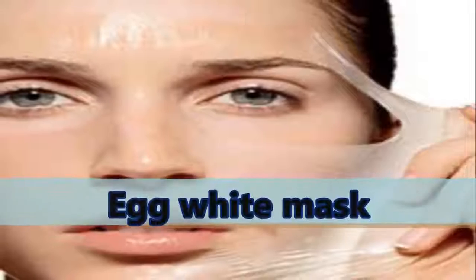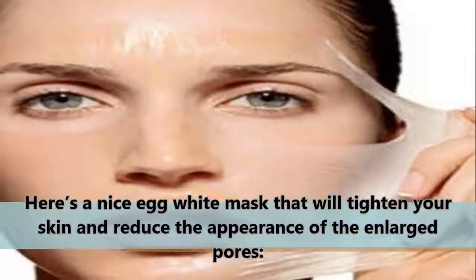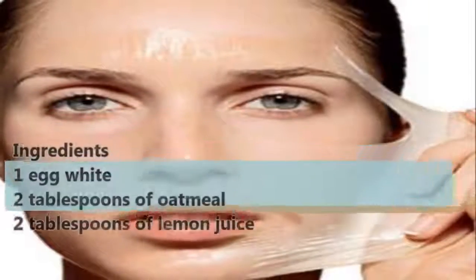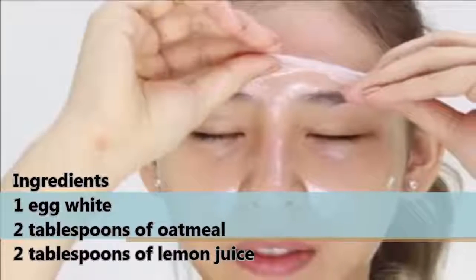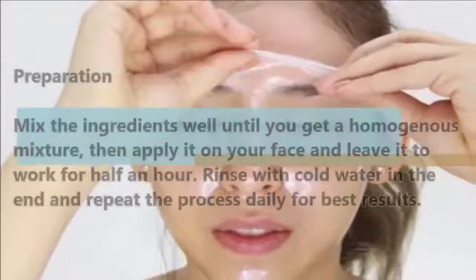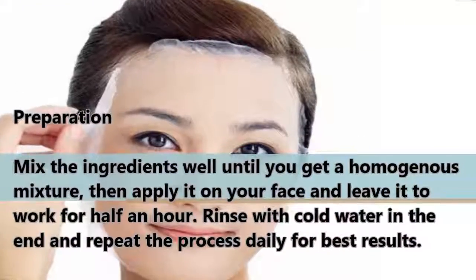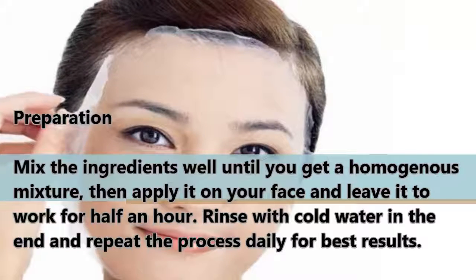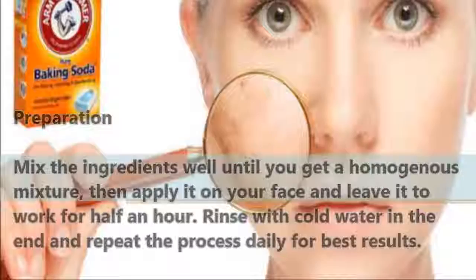Egg White Mask: Here's a nice egg white mask that will tighten your skin and reduce the appearance of enlarged pores. Ingredients: 1 egg white, 2 tablespoons of oatmeal, 2 tablespoons of lemon juice. Mix the ingredients well until you get a homogenous mixture, then apply it on your face and leave it to work for half an hour. Rinse with cold water in the end and repeat the process daily for best results.